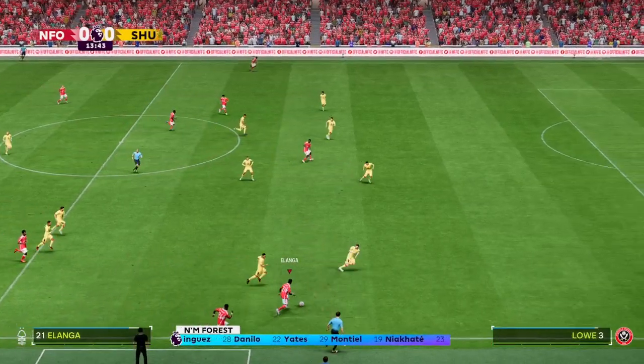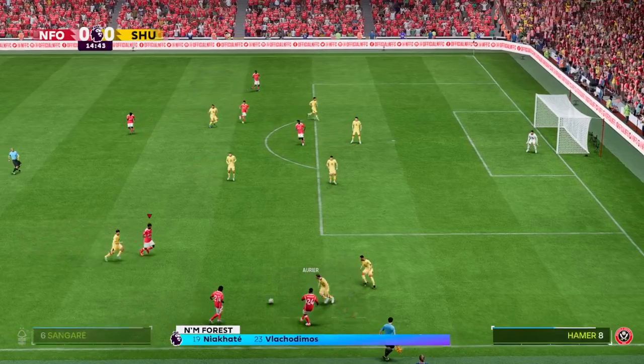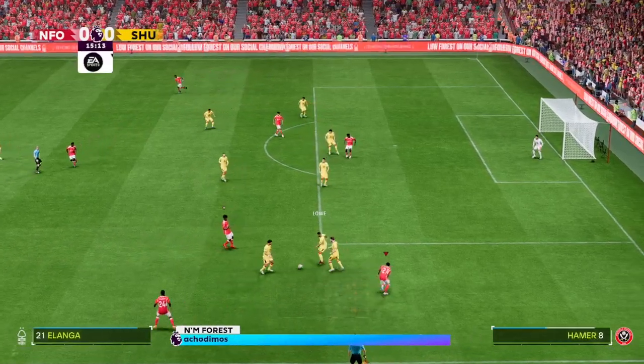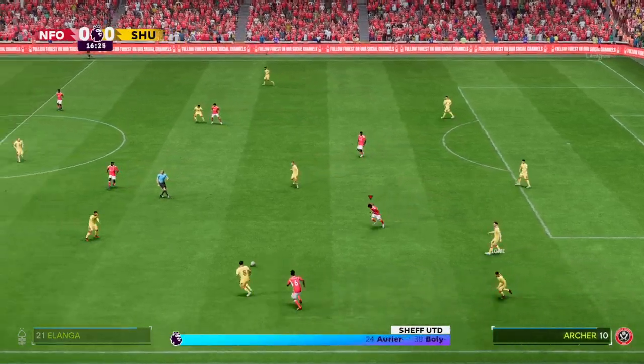Sheffield United are also playing with a 5-2-3, but at times we'll see one of the centre-backs stepping forward into midfield just to make sure they don't get outnumbered in that central area. That's very effective — good high-pressing.